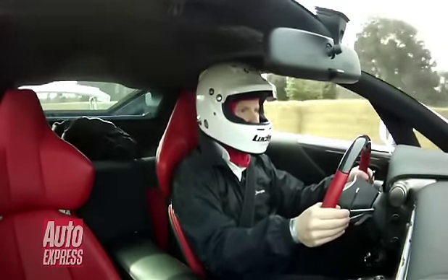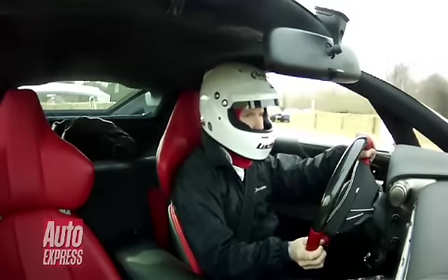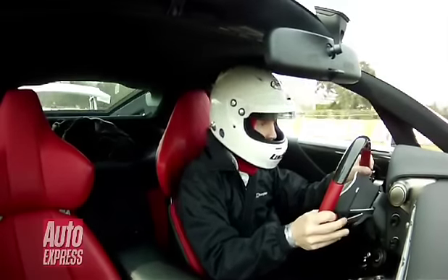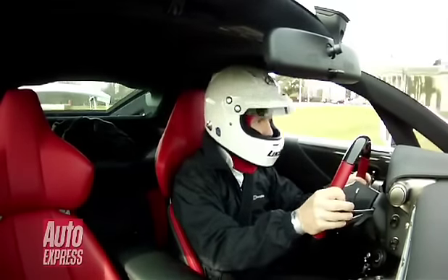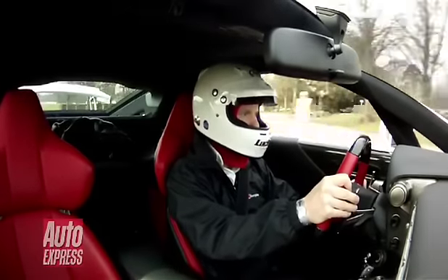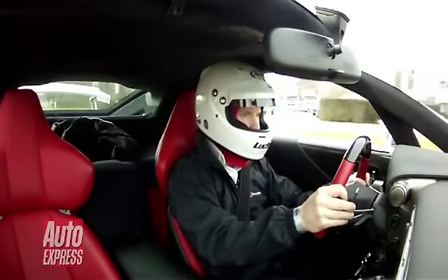I've actually turned the traction control back on now for the first bend, and accelerating out of it. The jerkiness you see there is obviously my lack of finesse on the accelerator. It also just shows how sharp the throttle is in sport mode.